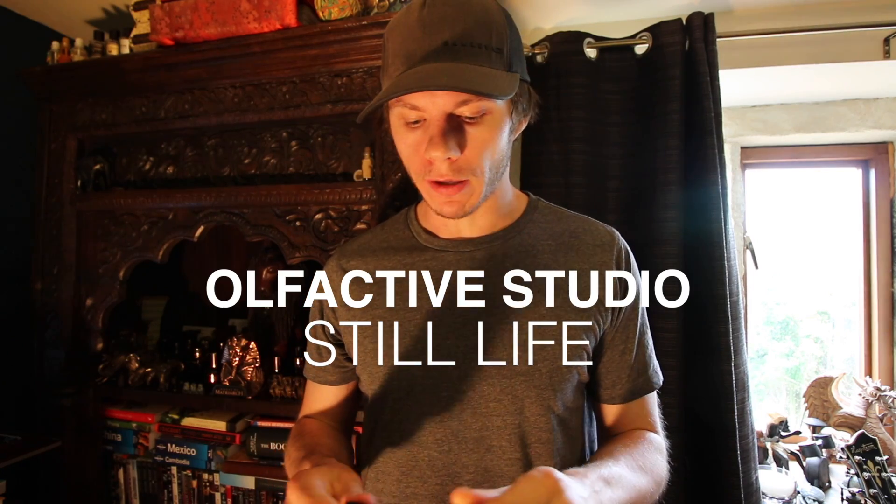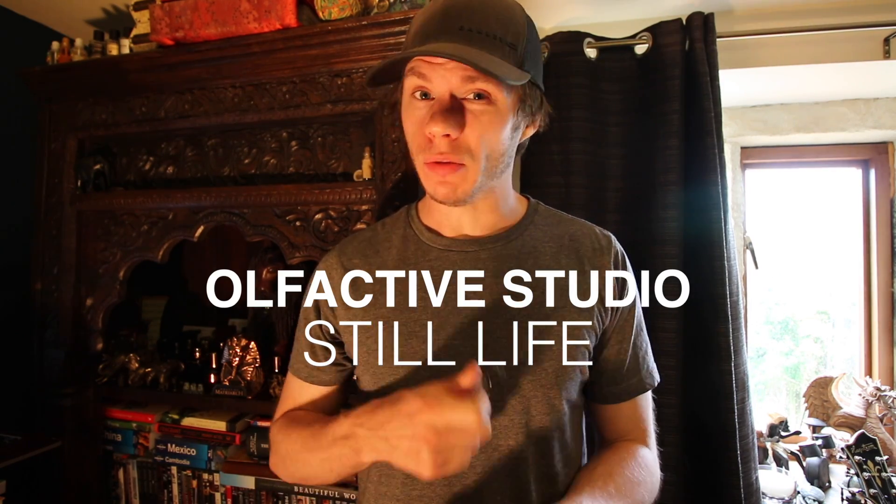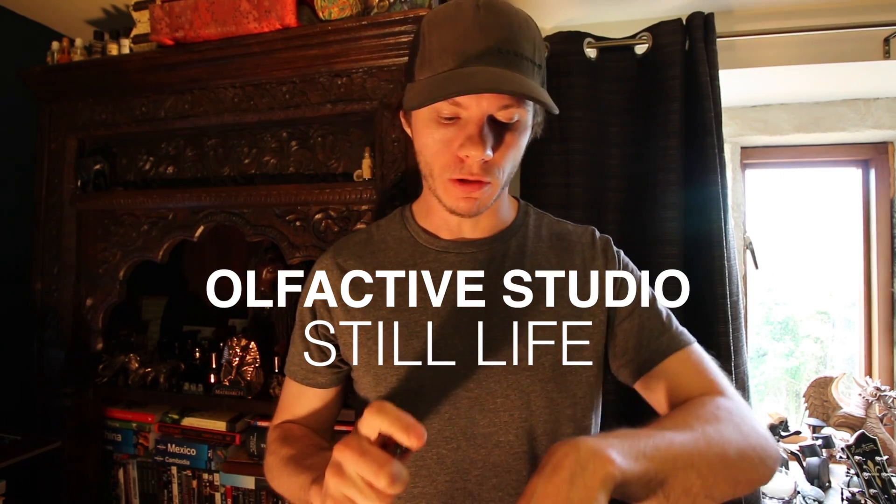Hey guys, welcome back to another video. Today is Olfactive Studio Still Life. This is one of my favorite summer scents that I've tested. The only thing that puts me off is the performance, but I do really like this fragrance a lot.